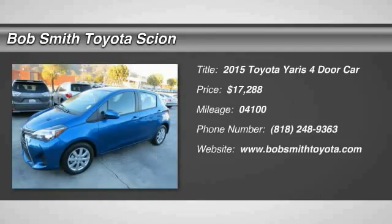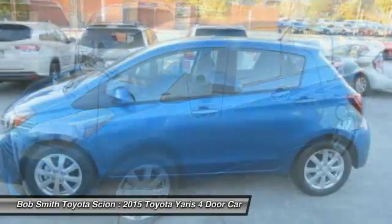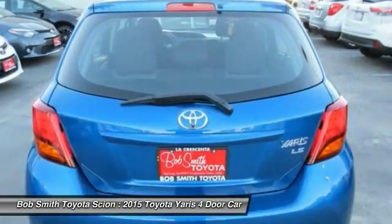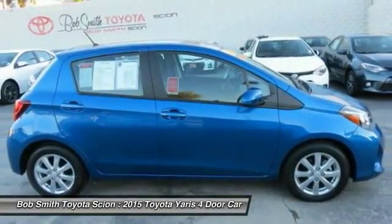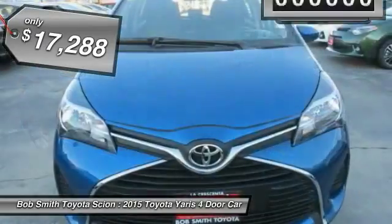The 2015 Yaris. Whether you're interested in the 5-door or 3-door model, the Yaris offers a sleek design, plenty of interior space, and standard side and side curtain airbags, as well as vehicle stability control. Named 2010 Best Overall Value of the Year by IntelliChoice.com, you simply can't go wrong with a Yaris, and it is priced below $20,000.